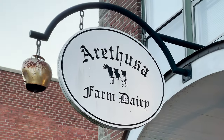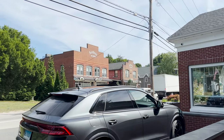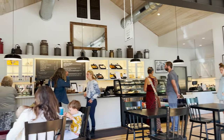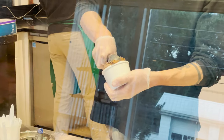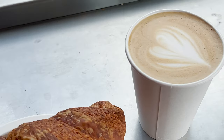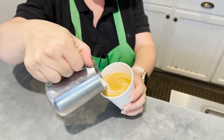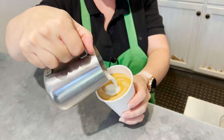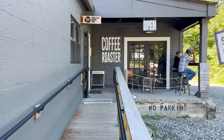For food in Bantam, the notable thing is that there's this farm called Arethusa that owns a nice restaurant, an ice cream shop, and a coffee shop. While I didn't go to dinner at the restaurant, we did go to the ice cream shop one evening and I went to the coffee shop almost every day. The butter croissants are very, very good.